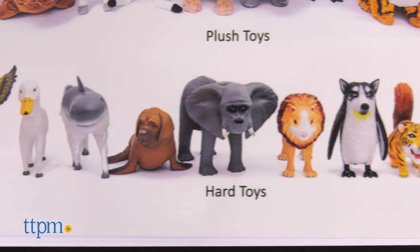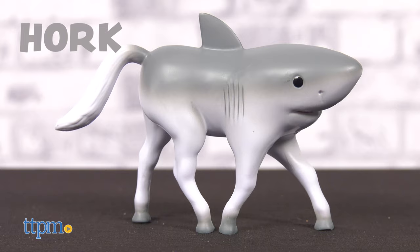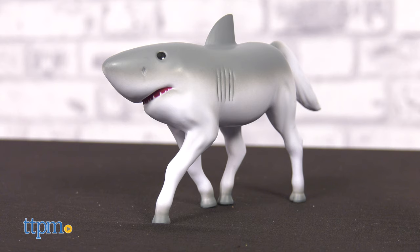Randomals also has all these little creatures in a hard toy form. You can also meet someone like Hork, part shark, part horse. These are fun for quirky kids ages 3 months and up.